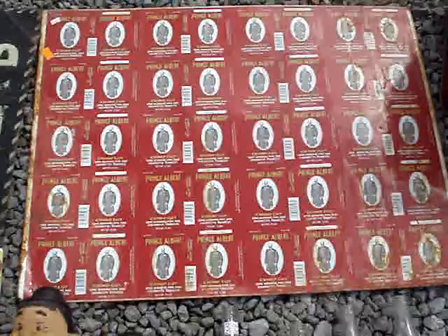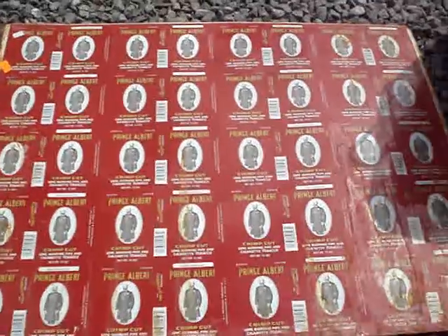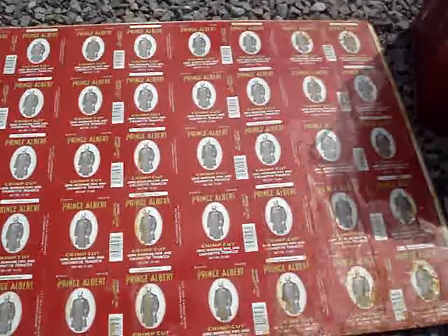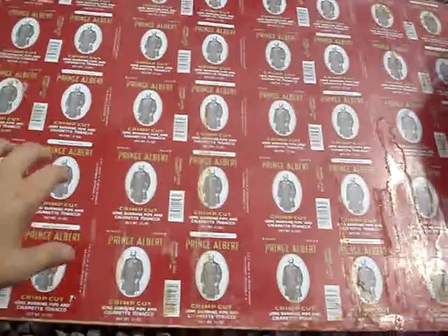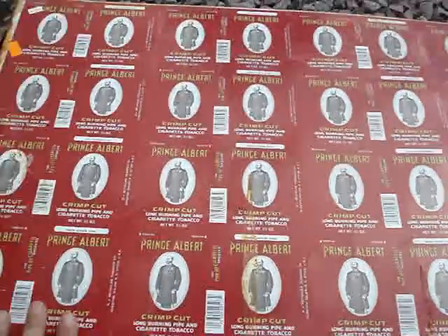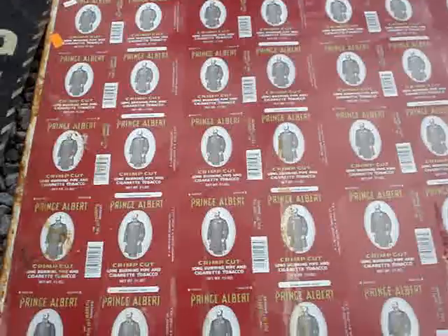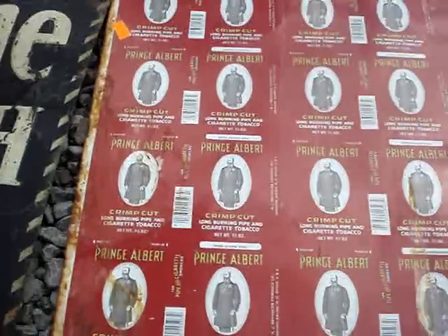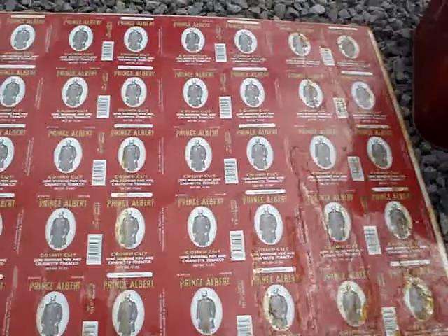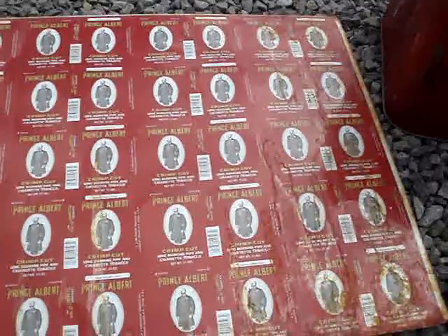Now we're getting into some of the better stuff. This one I thought was really, really cool — it came from probably one of my best picks on this trip so far. It looks like a Prince Albert sign, but it is not a Prince Albert sign. This is actually an uncut sheet of Prince Albert cans. Really, really cool — I've actually never seen one of these. I paid between $35 and $37.50, it's actually marked $36. I haven't really looked it up yet, but I don't see any reason why I can't get probably around $75 to $100 on this, maybe a little bit more. Definitely one of my favorite picks so far.